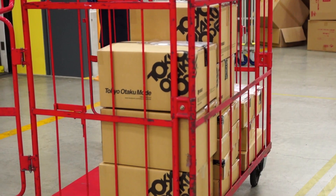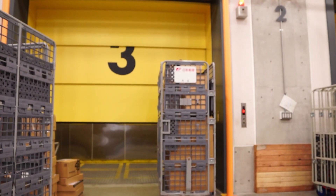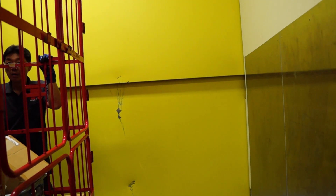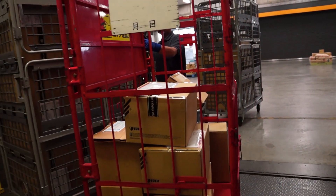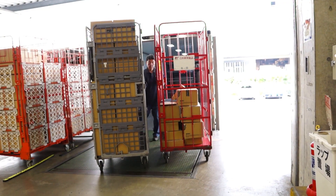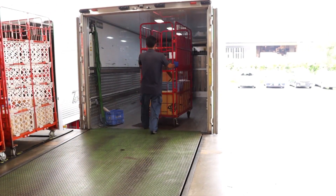All right! Your order is securely packed, the destination is set, and it's time to send your package out of our warehouse. A cartload of packages hitch a ride on our giant elevator downstairs, where the Japanese postal service steps in and loads the crates onto their trucks. All that's left is for your package to leave Japan, fly across the sea, and land safely in your arms.